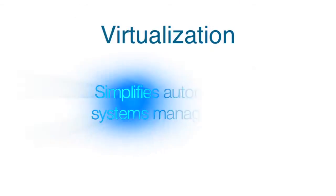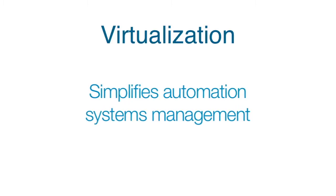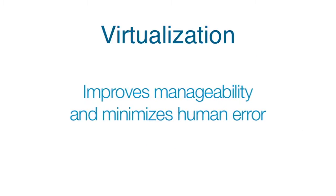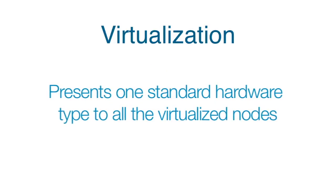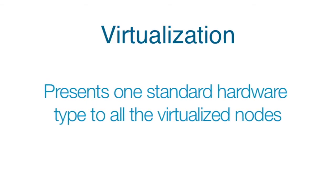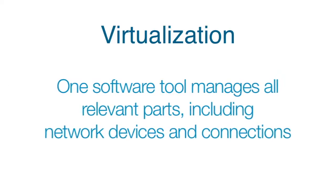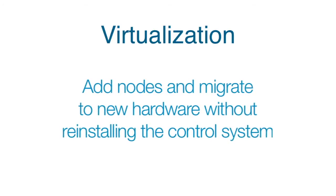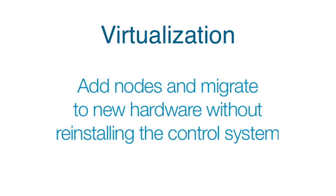Now here's a real magic trick. Virtualization keeps saving maintenance costs by simplifying automation systems management. Less hardware variations and configurations really improves manageability and minimizes human error. Virtualization presents one standard hardware type to all the virtualized nodes or workstations. One software tool manages all relevant parts including network devices and connections, and you can easily add nodes and migrate to new hardware without reinstalling the automation system or giving up redundancy of critical automation functions.